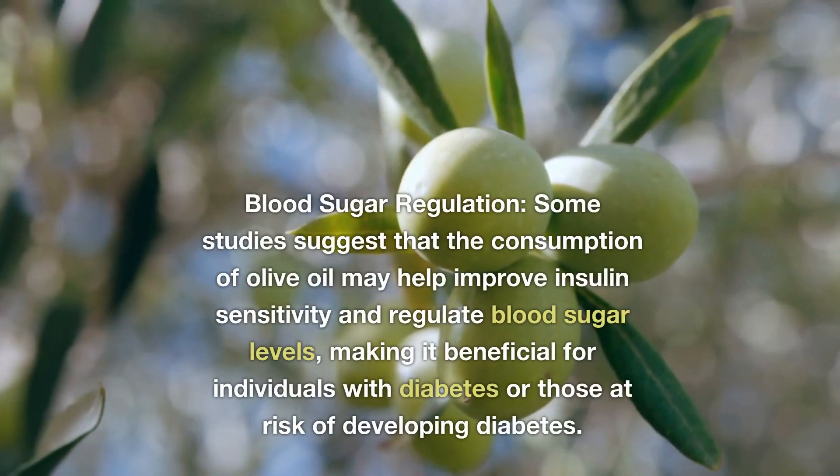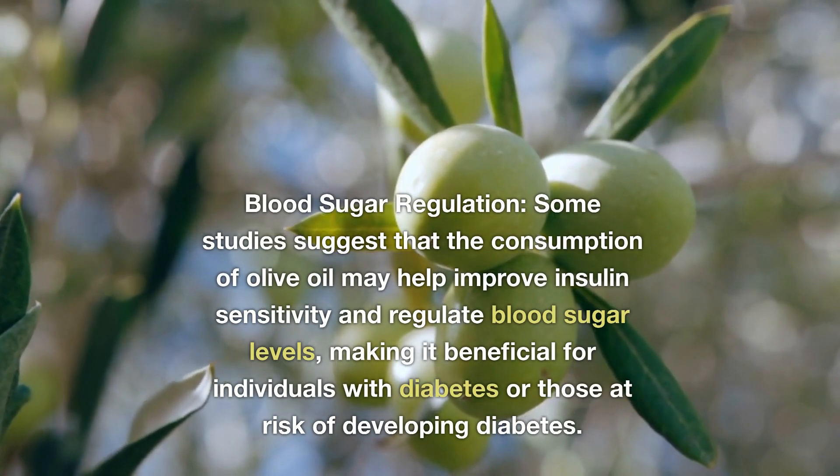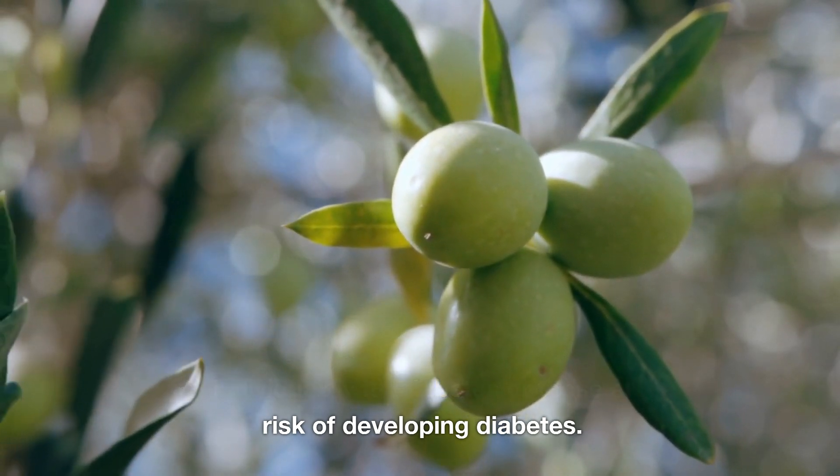Blood Sugar Regulation. Some studies suggest that the consumption of olive oil may help improve insulin sensitivity and regulate blood sugar levels, making it beneficial for individuals with diabetes or those at risk of developing diabetes.